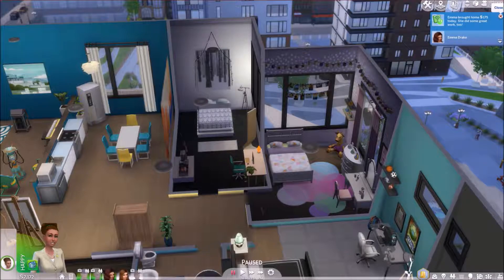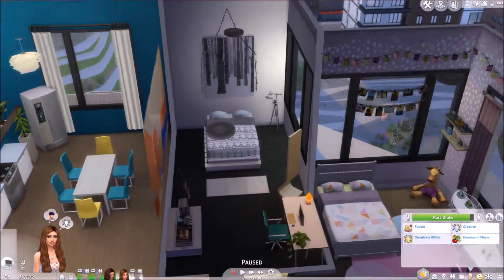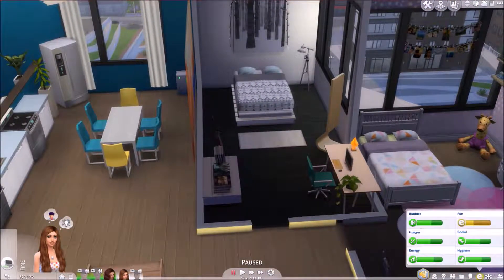I feel like his room lacks a little bit of personality compared to Kara and Emma's, so I do want to work on it a little bit. I find boys' rooms much harder to decorate than girls'. Emma brought home 175 and Kara has returned from school — she's one of the top students. Of course she is. She's our girl. She actually has one day to aging up. I cannot believe she's going to be a young adult.